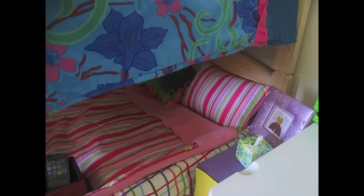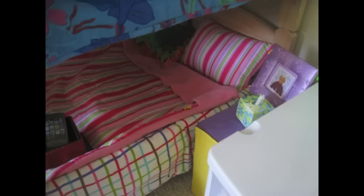Moving under, we have Megan's bed, and the comforter is from Build-A-Bear. There's also a little dresser with Megan herself and a tissue box.